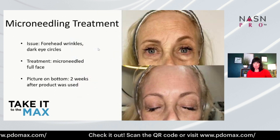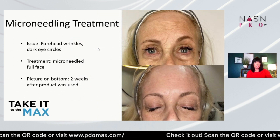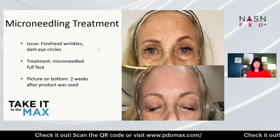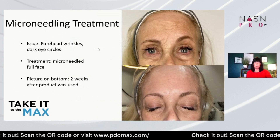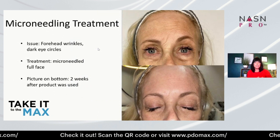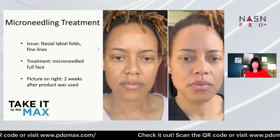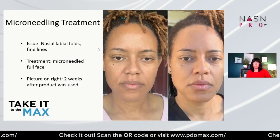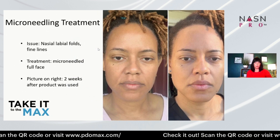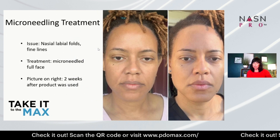Microneedling treatment, full face. This is two weeks after the product was used — look at the brightness of her skin, the smoothness. It really is such a wow factor. Another beautiful full-face microneedle, two weeks after — look at the youthfulness, the brightness. Her lines are diminished. It's really an incredible treatment. Imagine what we see three months after doing three treatments, and even beyond that.